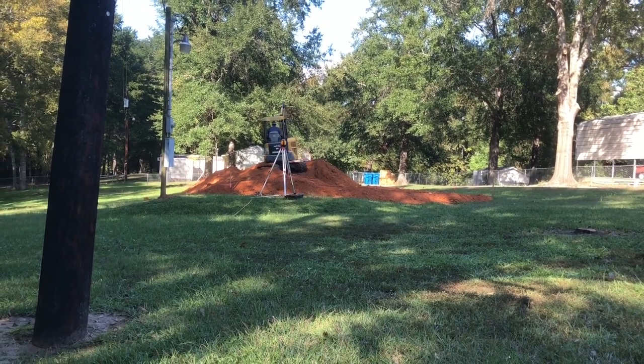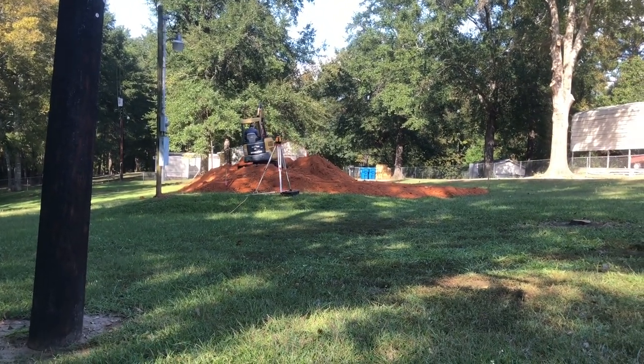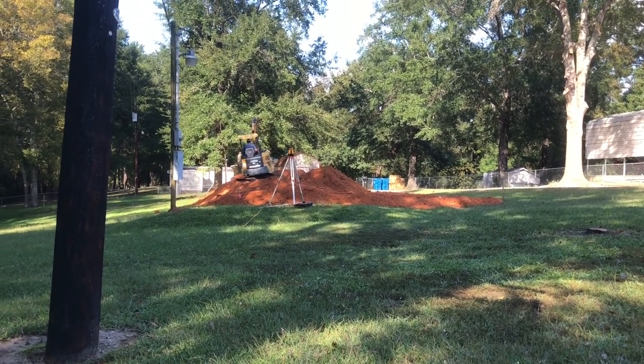I'm getting a little excited. First time I've ever had a brand new place to live that I haven't had to immediately go to work making it livable — replacing tubing, pipes, and water heaters.